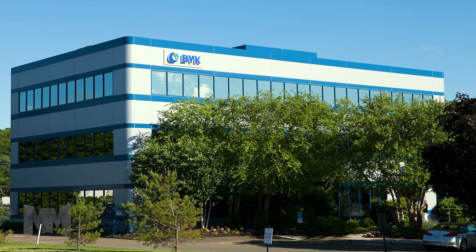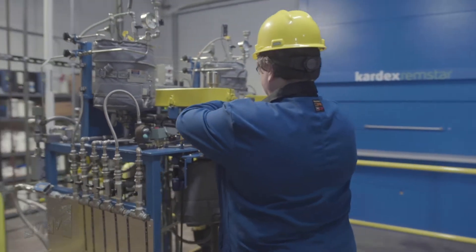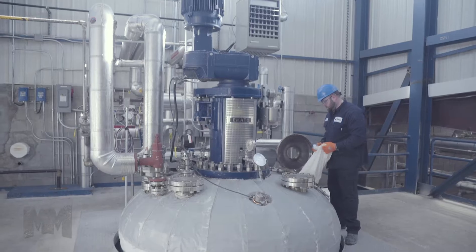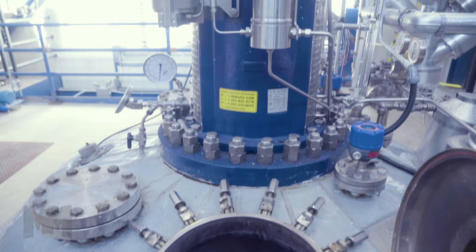Today we are at BIC USA, a leading supplier of specialty chemicals. For more than 60 years, BIC has been formulating innovative additive solutions used by a wide range of manufacturers of formulated products around the world, including coatings, printing inks, plastics, composites, adhesives, and sealants.